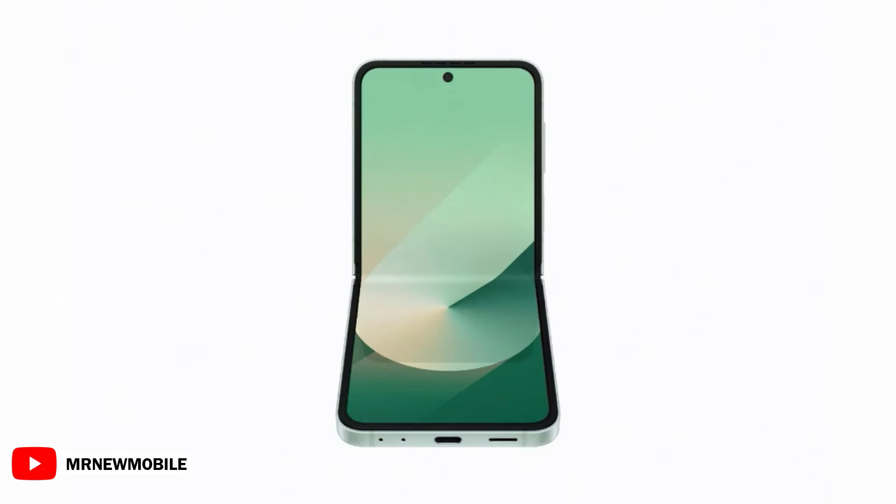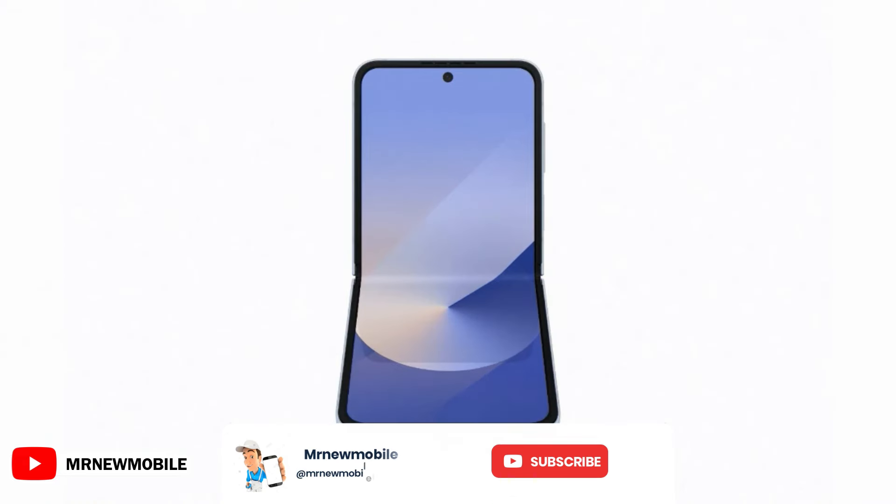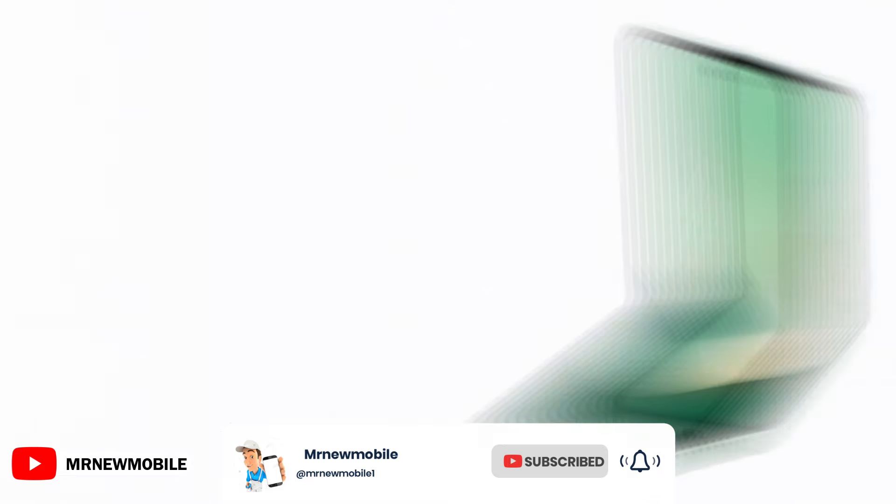As for the Galaxy Z Flip 6, here we see pale green, silver, light blue, and yellow options. Light blue, mint, silver shadow, yellow, crafted black, peach, and white have previously been predicted.